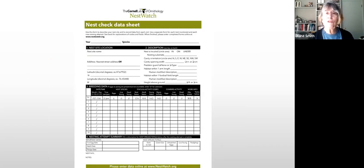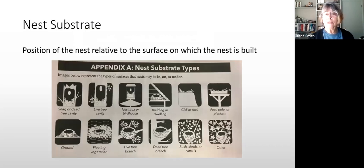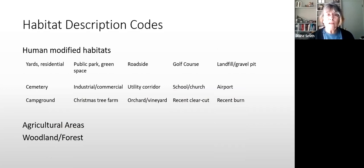Under description, you'll be recording nest substrate — basically where the nest is located relative to the surface. Options include snags, live tree cavities, and nest boxes or bird houses, which is what ours will be. If you're doing NestWatch on your own property, this is useful to know. For habitat description codes, you can use public park or green space, Christmas tree farm, agricultural areas, or woodland — depending on where your assigned boxes are located.